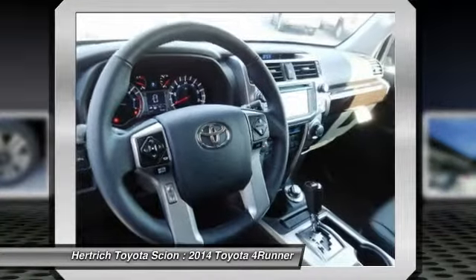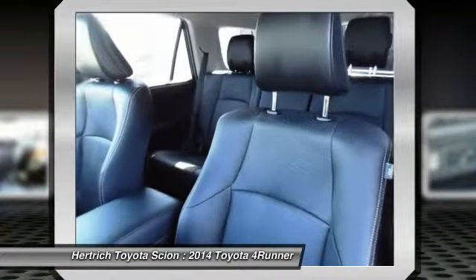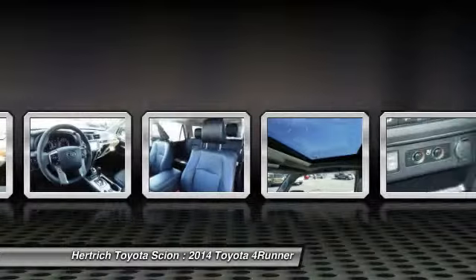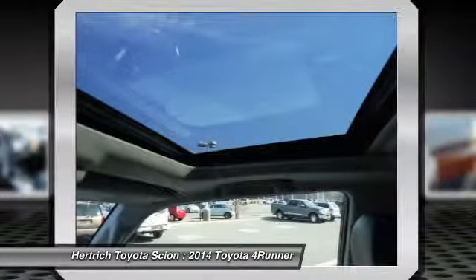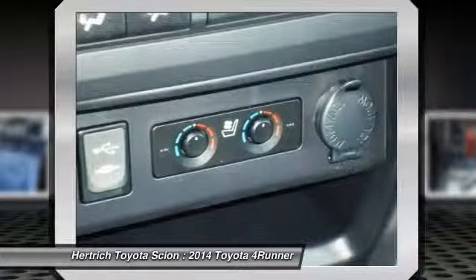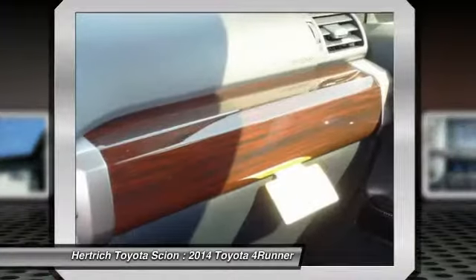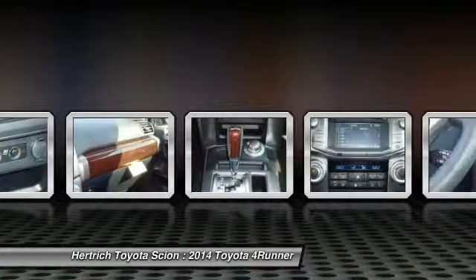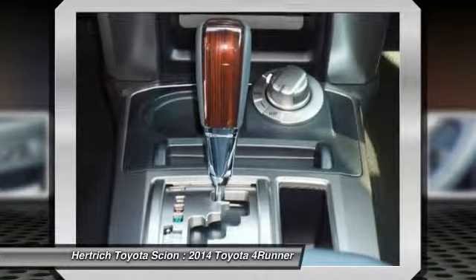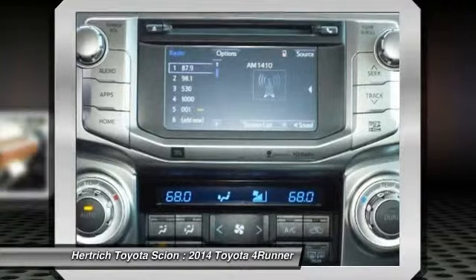The Toyota 4Runner debuted in the U.S. more than 25 years ago. Now in its fifth generation, this mid-sized SUV uses the same platform as the FJ Cruiser and maintains its truck-like body-on-frame construction. A third row of seats is available, and both the second and third rows fold completely flat without having to remove the headrests, providing a cavernous 90 cubic feet of cargo space.